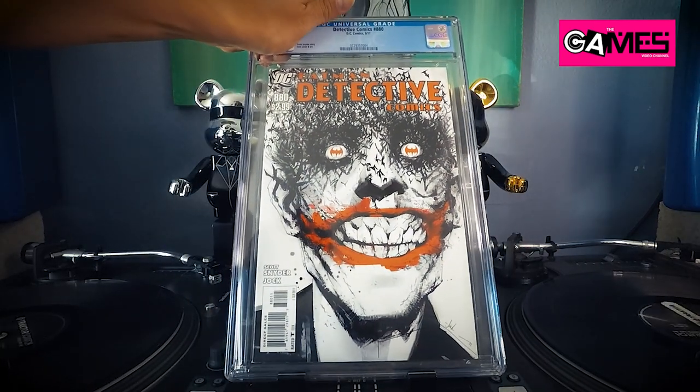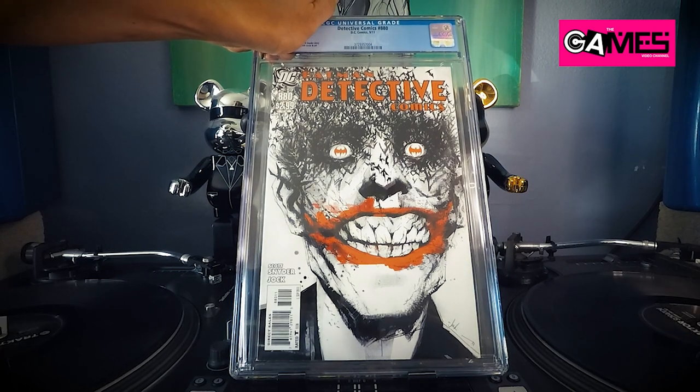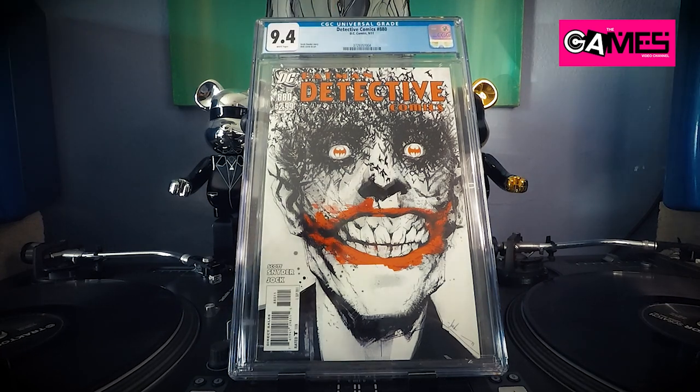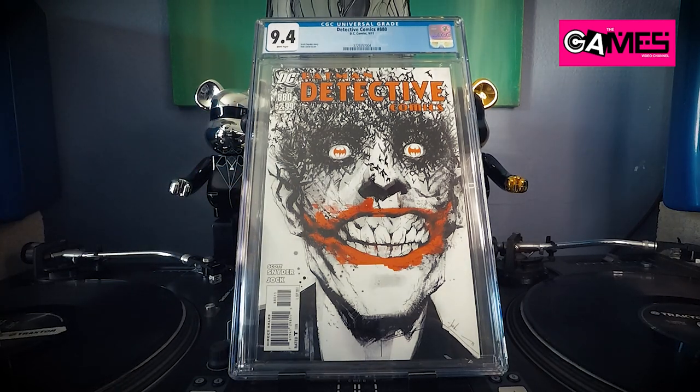We got Detective Comics 880 — I found this for I think $1.99 at my LCS. Let's see what we got — 9.4. Alright, I think we're on a 9.4 train, man. Jesus Christ, let's keep it moving.